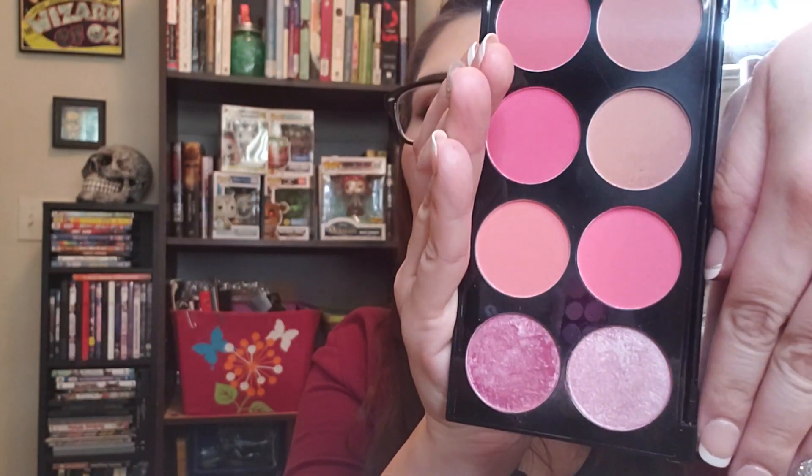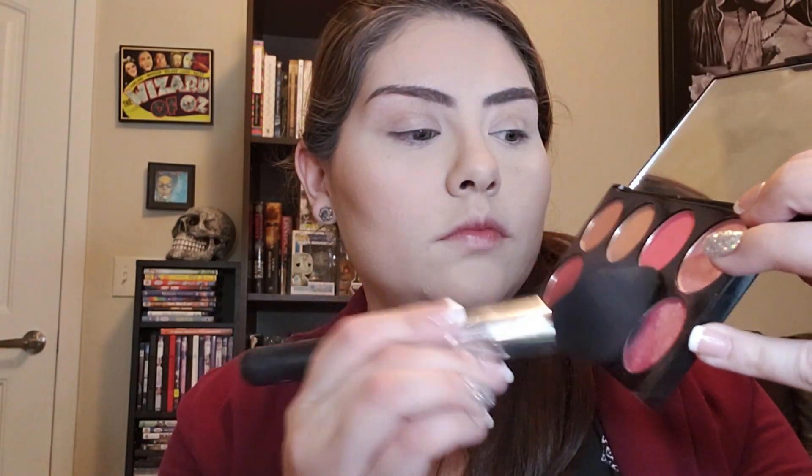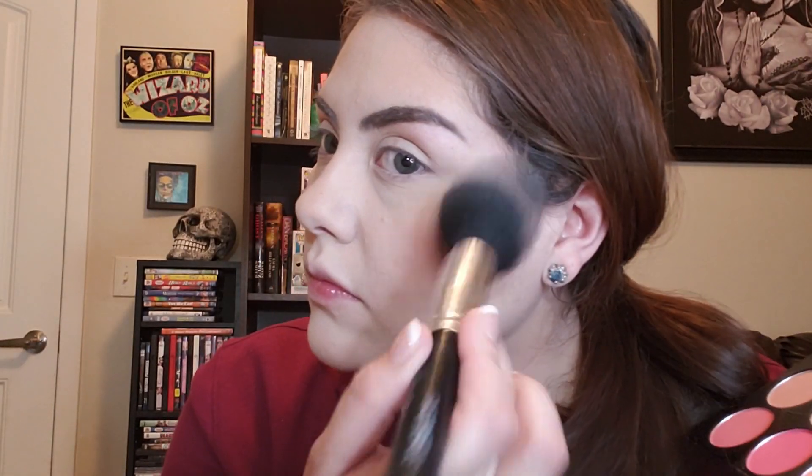Next we have the Makeup Revolution Ultra Blush Palette in the shade Sugar and Spice. This one is really nice — there's one shimmery shade and the rest are matte, plus baked colors at the bottom that can be used as highlighters or blush toppers. Taylor mentioned this a really long time ago in one of her videos, and that was when I first got to know Makeup Revolution. It's hit or miss with their products, but this one is definitely a hit. These blushes are so pigmented but still easily blendable. The colors can seem a little bright and scary, but mixing a really bright pink with a very neutral color gives some really nice looks.